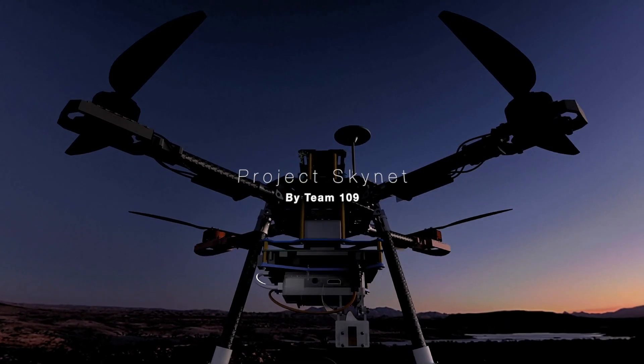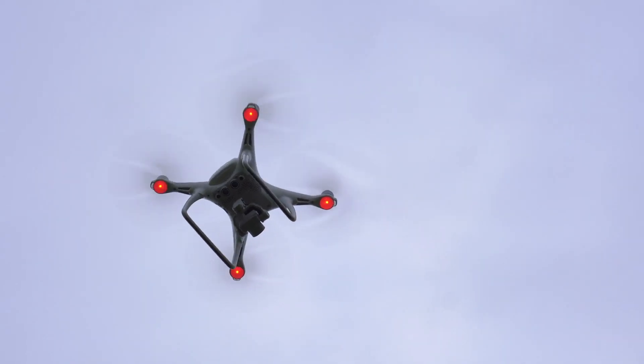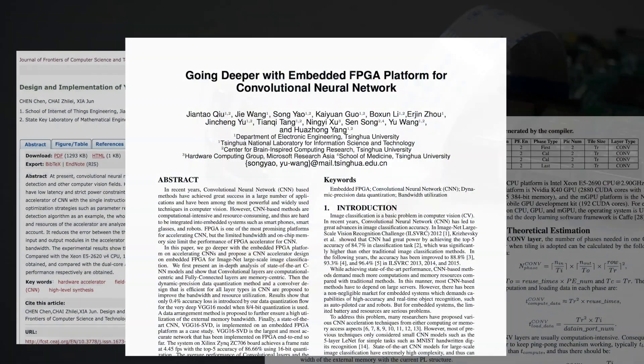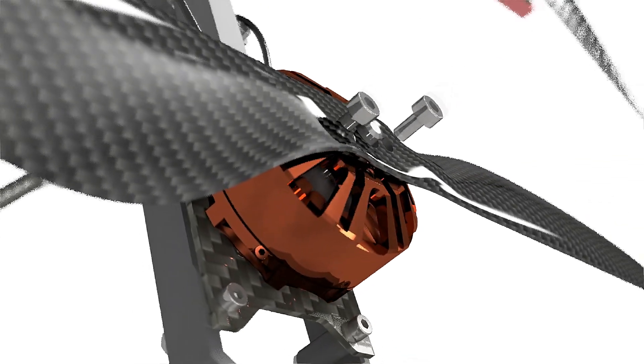Introducing Project Skynet from Capsule Team 109. We tested the viability of integrating FPGAs and microcomputers with state-of-the-art machine learning models as a computing platform onboard a quadcopter drone.